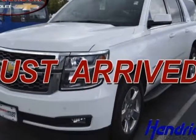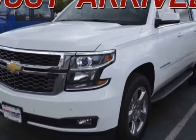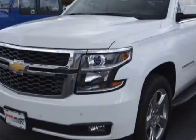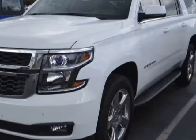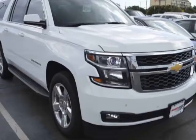Take a look at the certified pre-owned 2016 Chevrolet Suburban. Carfax has certified this Suburban as having one owner. This Suburban has just under 8,500 miles. For your protection, a warranty is available for this vehicle.